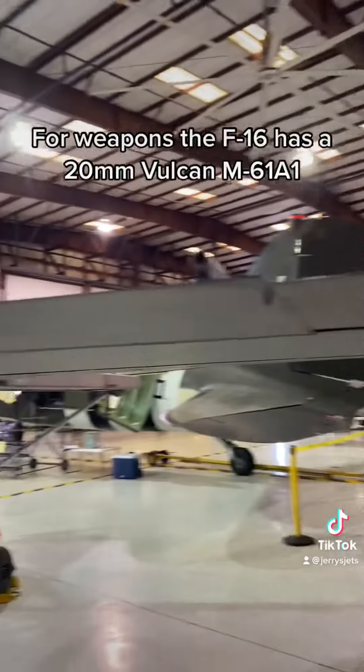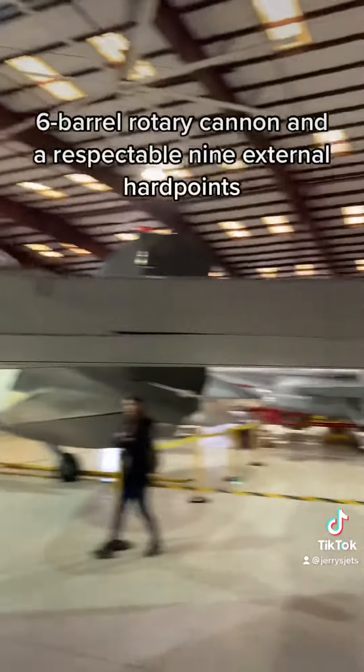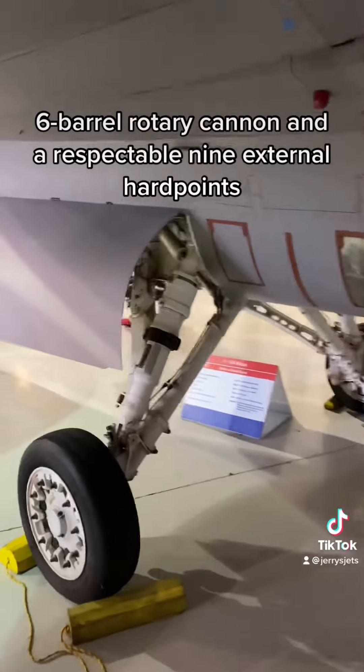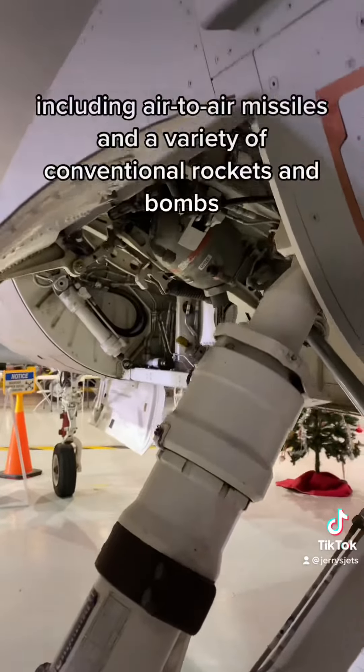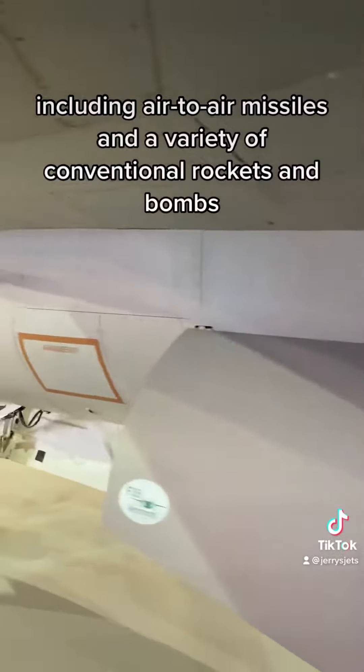For weapons, the F-16 has a 20-millimeter Vulcan M61A1 six-barrel rotary cannon and a respectable nine external hardpoints where it can carry 12,000 pounds of ordnance, including air-to-air missiles and a variety of conventional rockets and bombs.